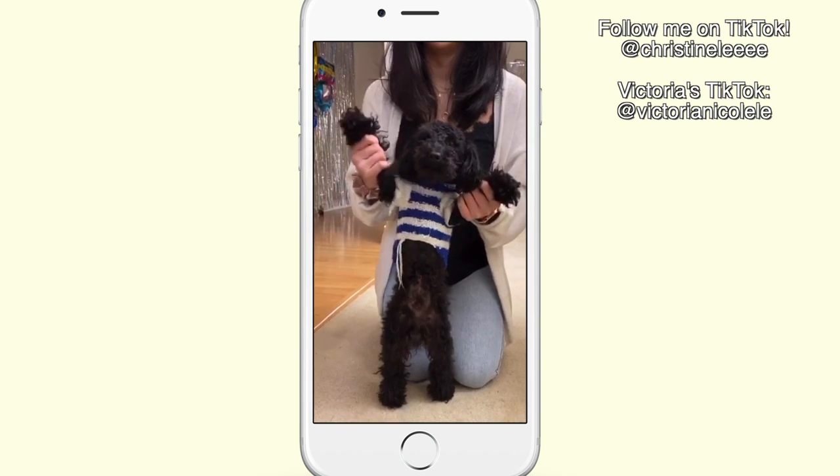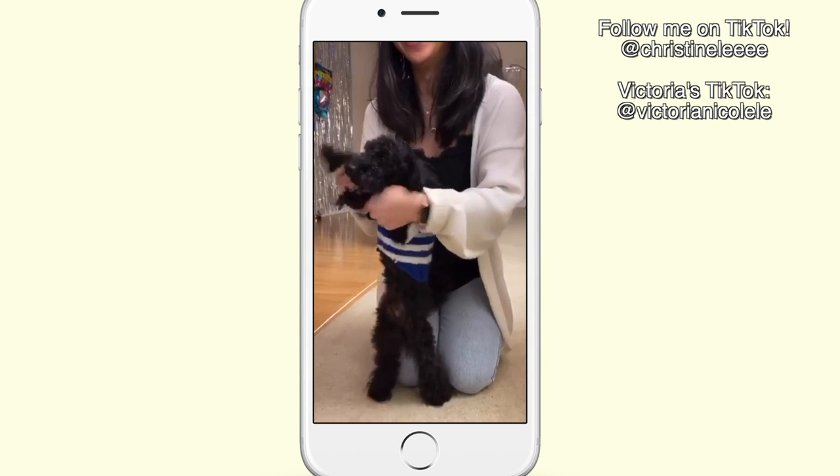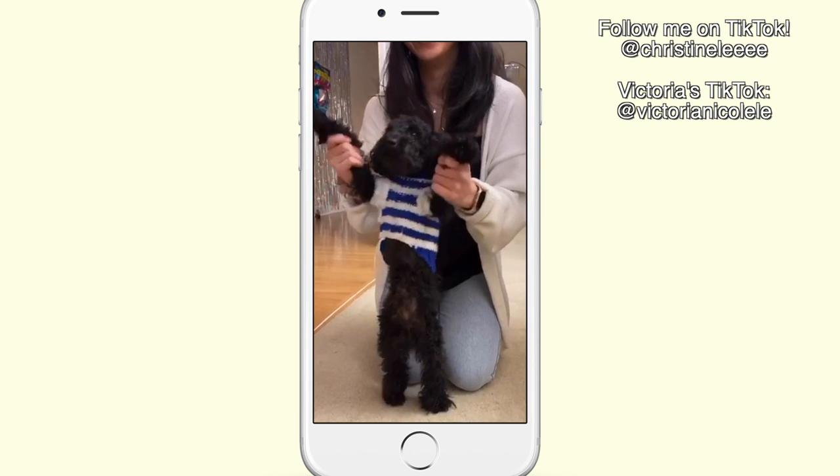We have all of our makeup set up in front of us and we want to do like a full face of makeup. We thought since we have eyelash extensions, instead of a five minute makeup video, we're going to do like a 3.5 minute makeup challenge. Because to do our eye makeup and put on lashes would probably take around a minute and a half.